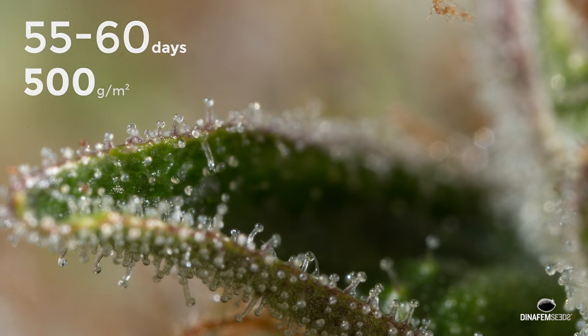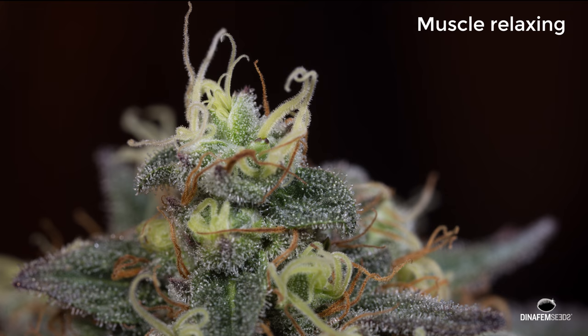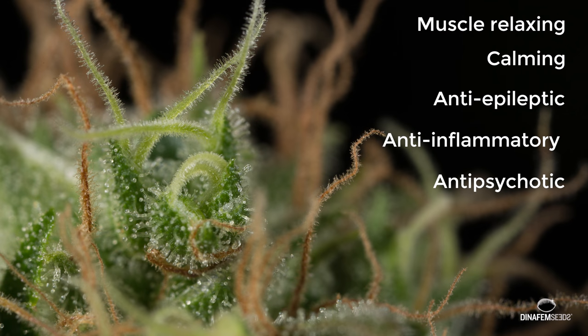Definitely a heavy yield plant. Huge resin-packed buds and above all high levels of cannabinoids with proven therapeutic properties.